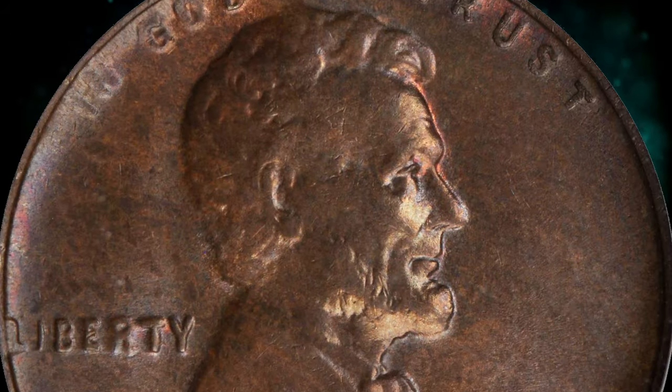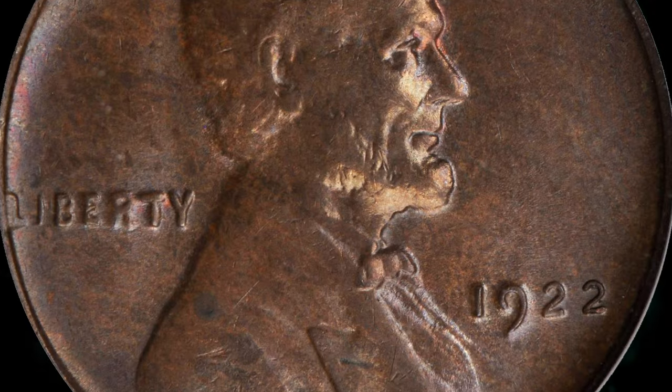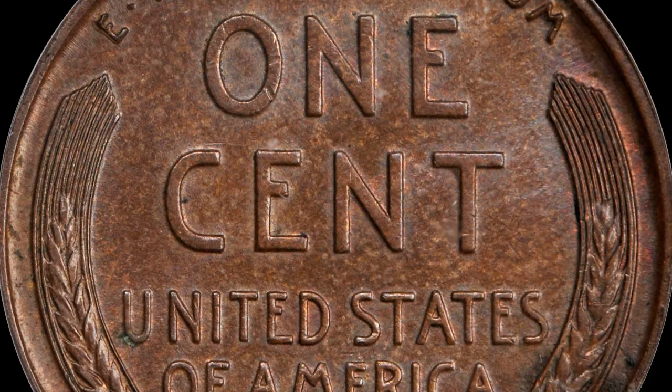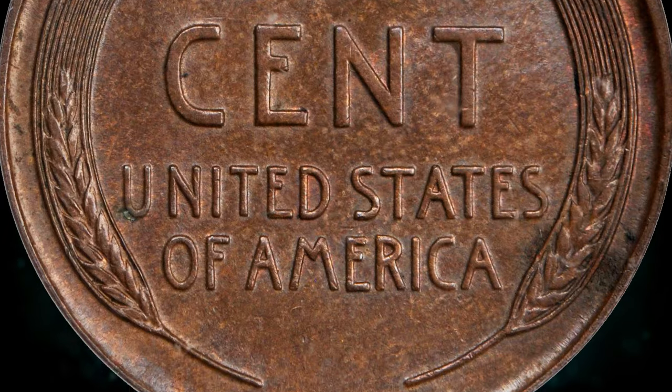The second 2 in the date is sharp on this die pair, and the reverse wheat ears are crisp, a product of a new die. The No D coins from die pair 2 are highly sought after and rare in high grade.